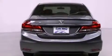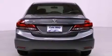Additional features include a security system, traction control, an anti-lock braking system, a rear window defroster, and a rear view camera.